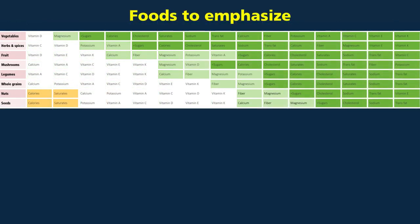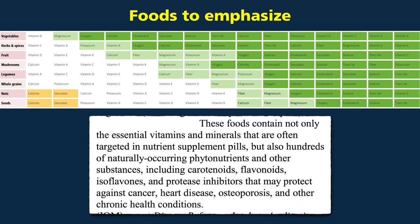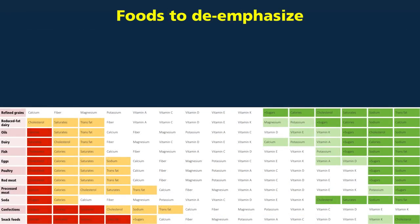The foods to emphasize in one's diet are unprocessed, unrefined, plant-based foods, which in general lack the disease-promoting components. As the Dietary Guidelines Committee put it, these foods contain not only the essential vitamins and minerals, but also hundreds of naturally occurring phytonutrients that may protect against cancer, heart disease, osteoporosis, and other chronic health conditions. This chart actually extends far to the right — hundreds of additional bright green columns capturing all the phytonutrients found in whole plant foods, but largely missing from processed and animal-derived foods.